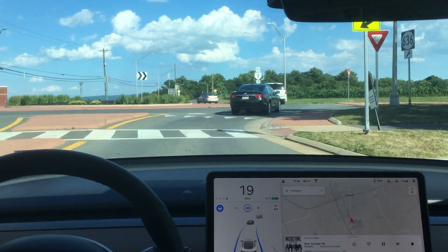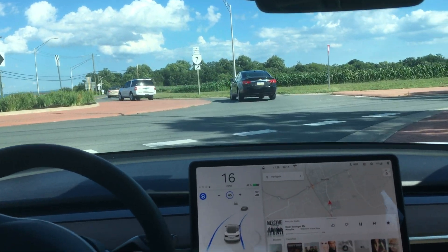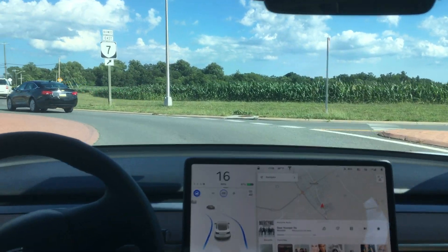Back again with a real quick video. I got Autopilot to go through a roundabout finally, and we're going to break that down here.